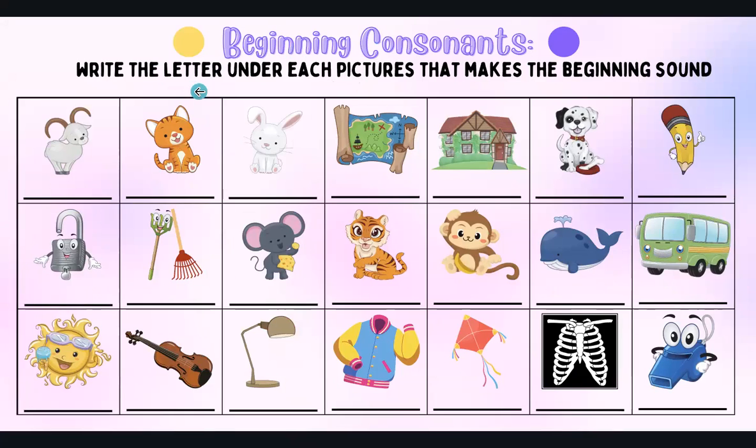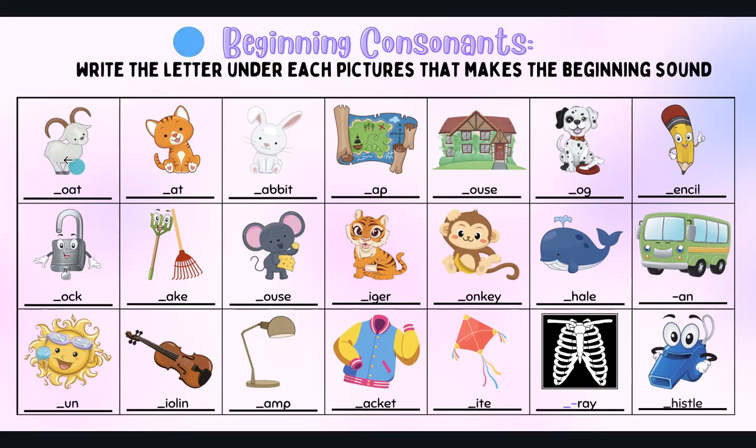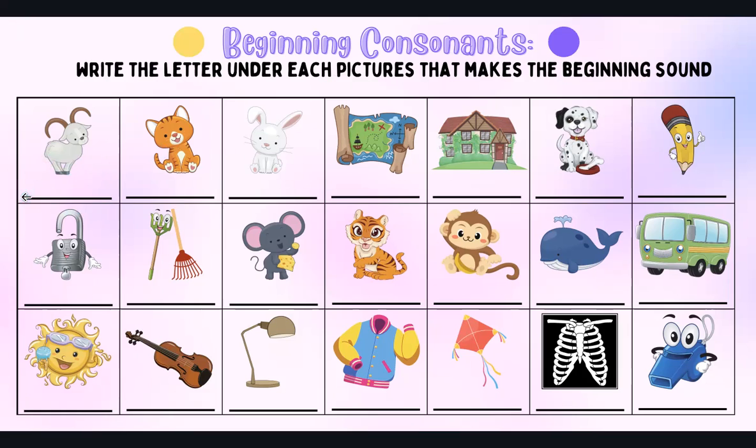What you had to do was write the letter under each picture that makes the beginning sound. For the yellow and purple group, you had to write the full word. For the red group, you got two letters — you didn't have the first letter or the last letter. And the blue group only didn't have the first letter. So let's try this together.